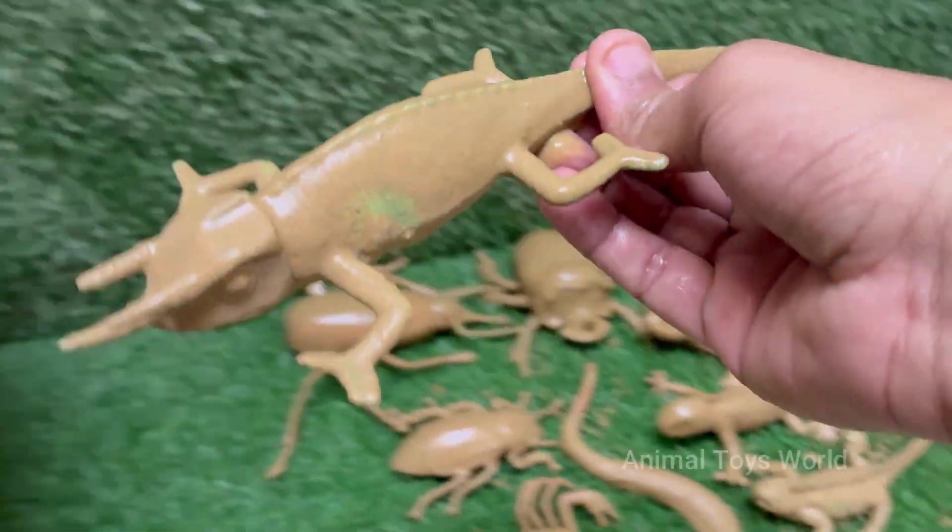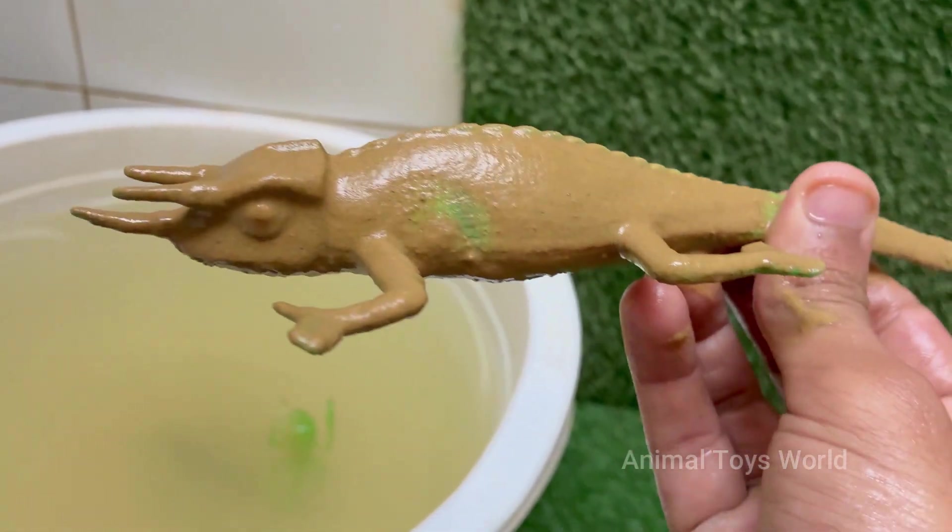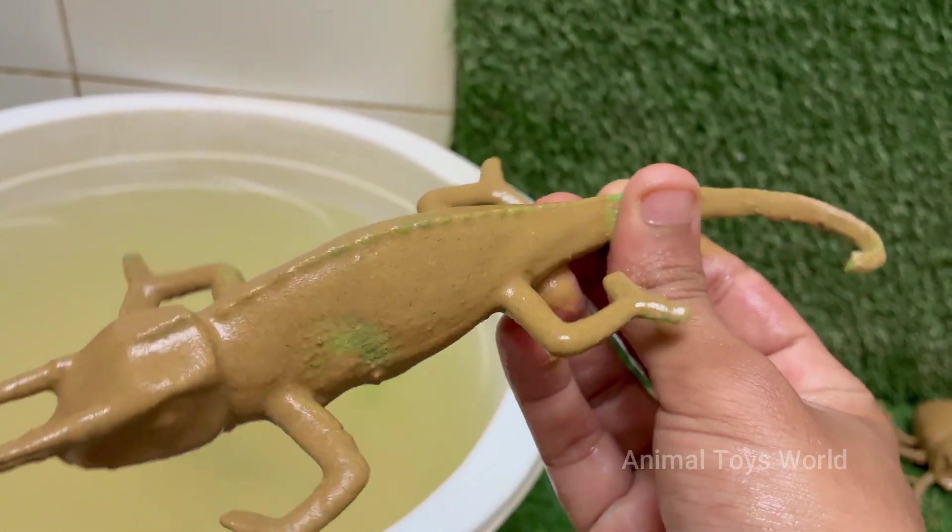The male Jackson's chameleon, Trioceros jacksonii, is one of the most distinctive and prehistoric-looking reptiles in the pet trade and in the wild.